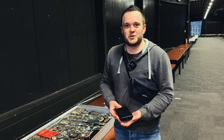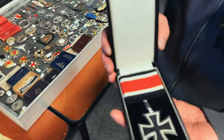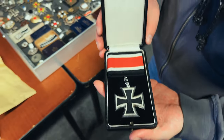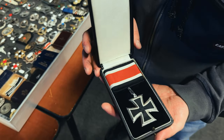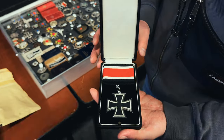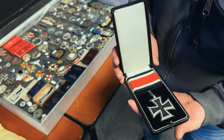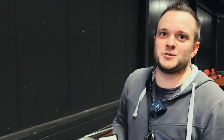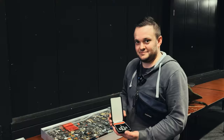I can show you the best find from this show — the Knight's Cross, the big brother of the Iron Cross. Mint condition Knight's Cross, Klein und Quenza. Textbook and fully original. Did you buy it for your collection? No, it's sold — already sold. It was brought to me; I found it at the show. So it's a really good show for you. Yes — beer's on you!